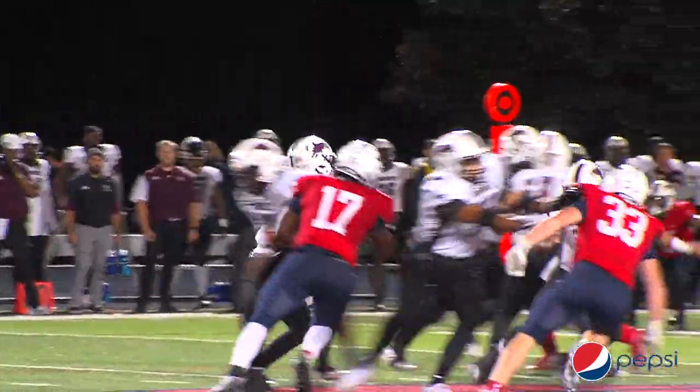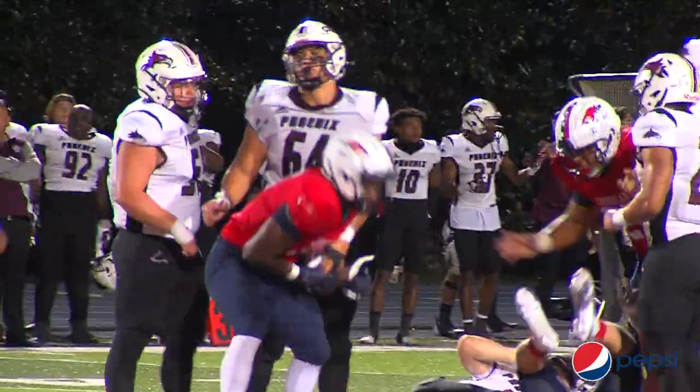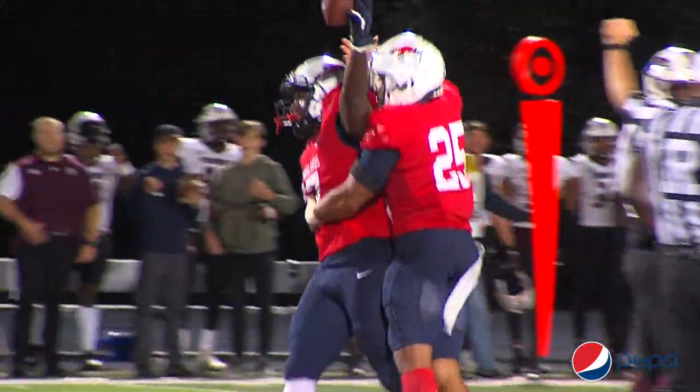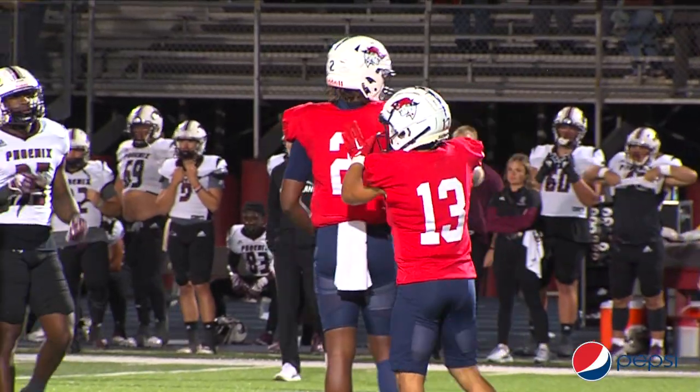Looking down the field — Miles Simon with a big rush, hits him, sacks him at the 45 yard line. Simon came out with it. The Patriots go on to win this game 10 to 6, moving to 3 and 2 on the year.